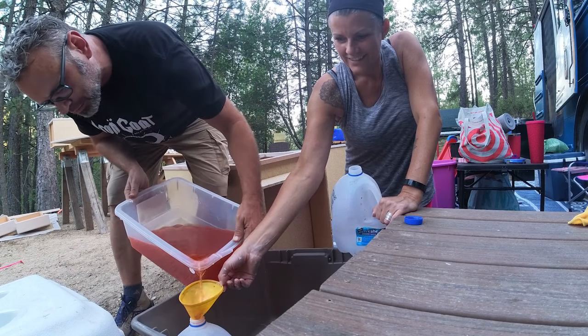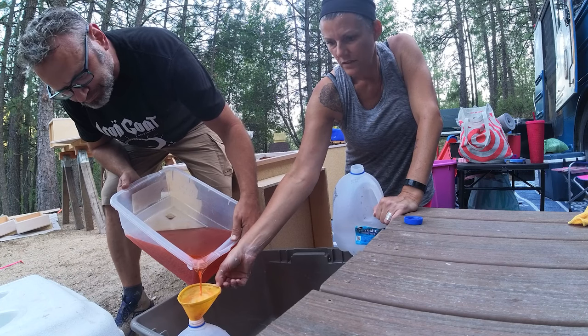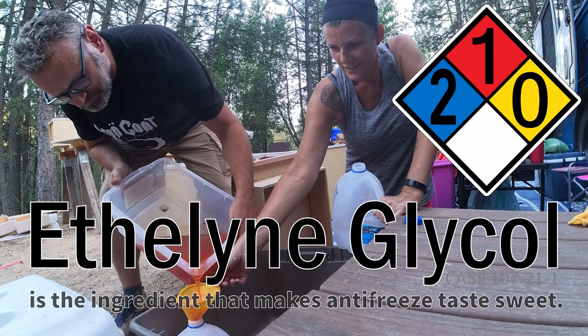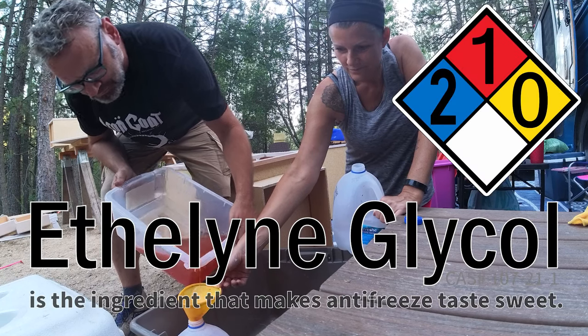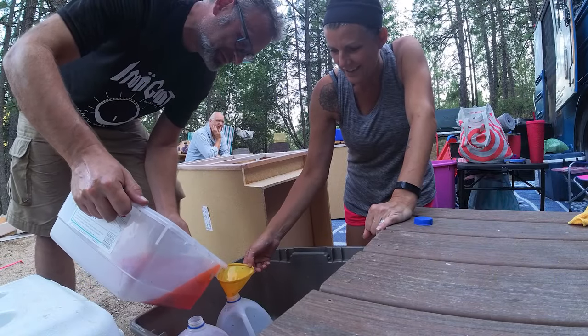This is hilarious. Antifreeze is sweet — and that's what attracts animals to it. What makes it sweet? I don't know. Red dye and sugar. This is not hummingbird juice.